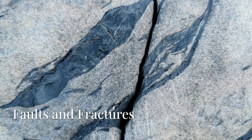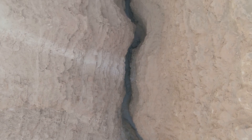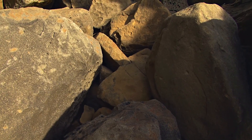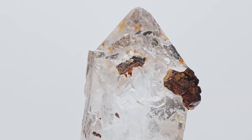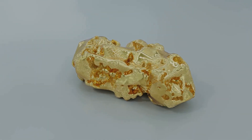Gold begins with movement — faults: normal, reverse, strike-slip. They open space for fluids. These aren't just cracks; they're gateways. Whether vertical or horizontal, when rocks shift, pressure drops. Hot, gold-laden fluids rush in, they cool, they solidify, they leave behind veins and pockets. Gold starts here.